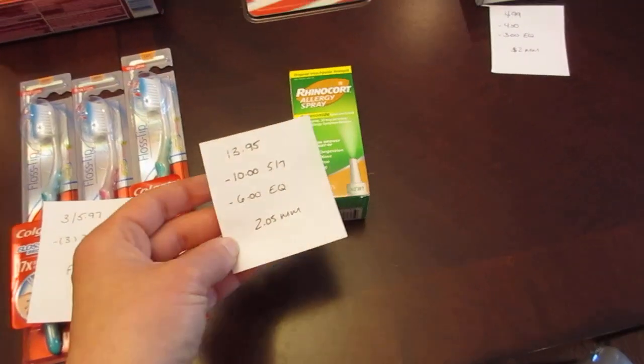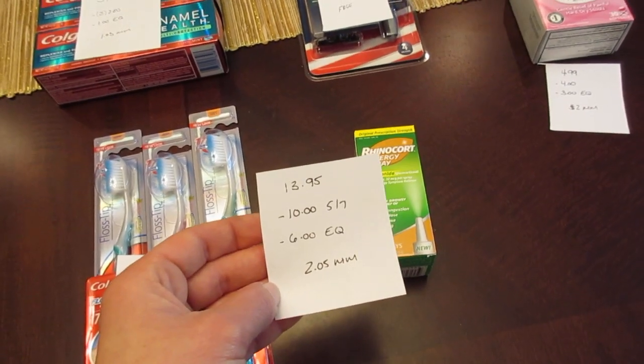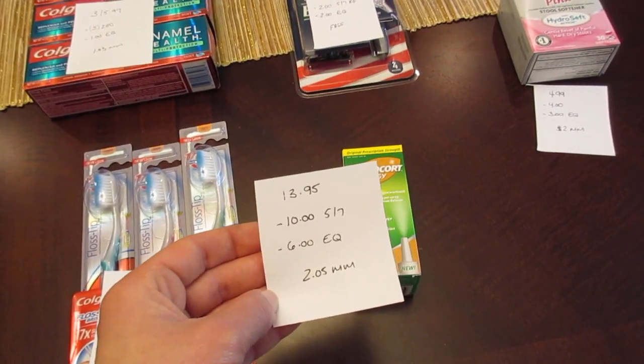The Rhinocort is $13.95 — this is for the 60 count. We have a $10 coupon in today's insert, and there's also a $6 e-coupon, so it's a $2.05 moneymaker.